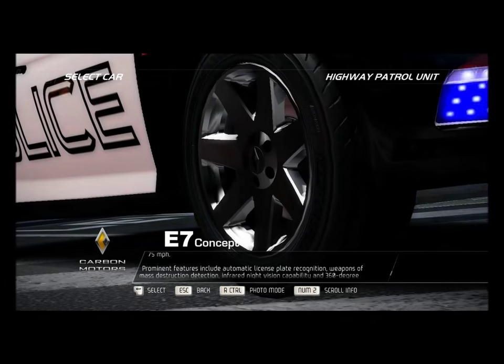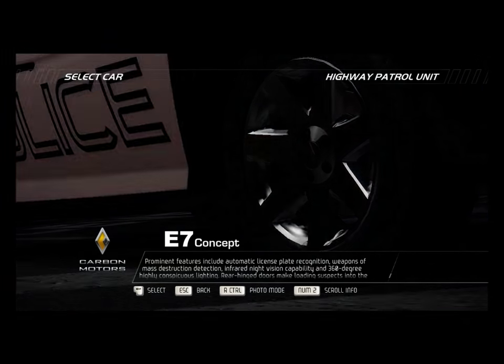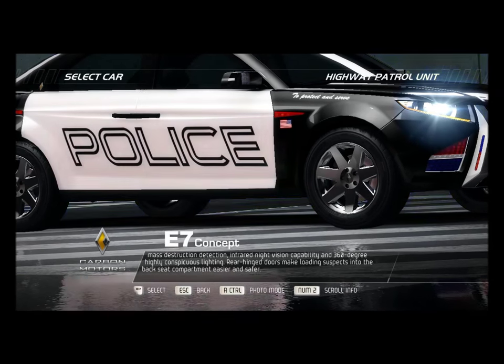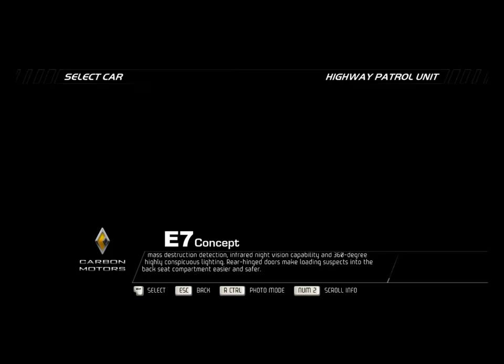Prominent features include automatic license plate recognition, weapons of mass destruction detection, infrared night vision capability, and 360-degree highly conspicuous lighting. Rear-hinged doors make loading suspects into the backseat compartment easier and safer.